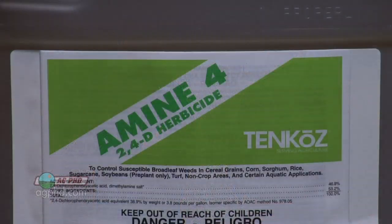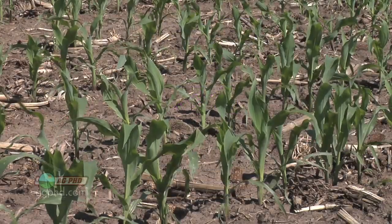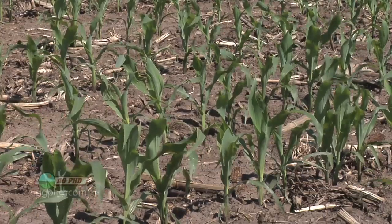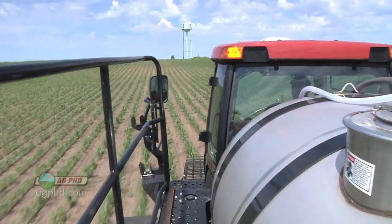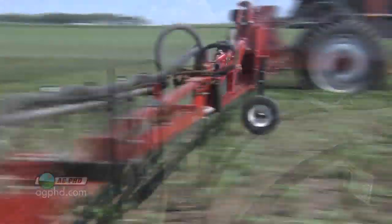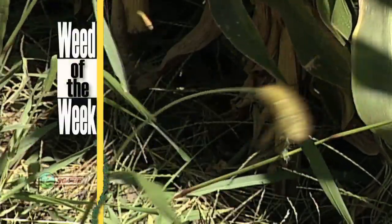Some guys like to use 2,4-D late after brown silk, high-boying through the field, but if you wait to control weeds until the end of the season, yeah, you can still kill weeds, but the yield impact has already been made. Here's what I learned a long time ago: if you have your fields absolutely weed free in corn until the corn is a foot tall, you're going to maximize yield in terms of weed control. Weeds after the corn is a foot tall won't hurt yield much — they'll go to seed and increase future populations — but yield is made early in corn. Post-emerge broadleaf control is one thing, but our weed of the week doesn't fall into that category — we'll show you that coming up later in the show.